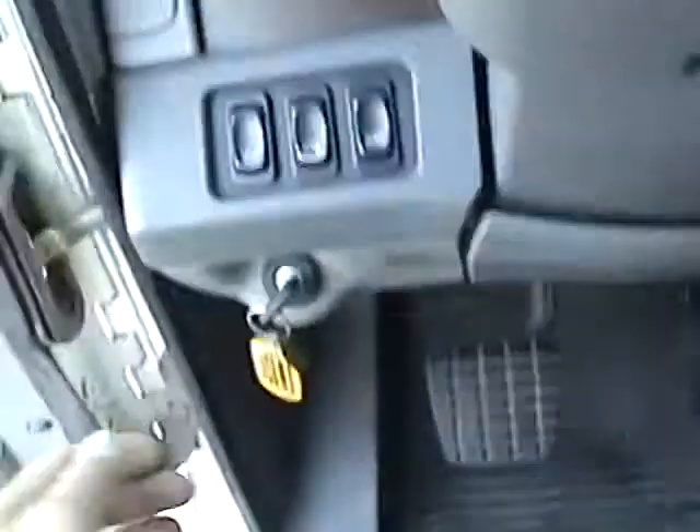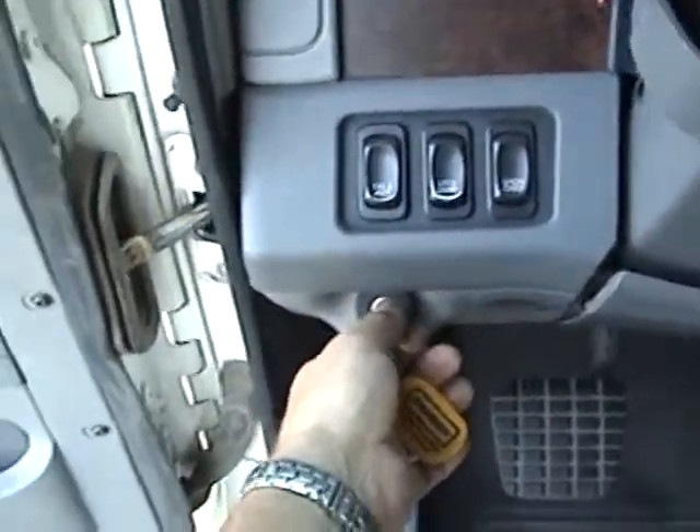We do have a double bunk in this truck and a fridge. I'll just go ahead and start it now, make sure it's out of gear. Listen to this truck start.